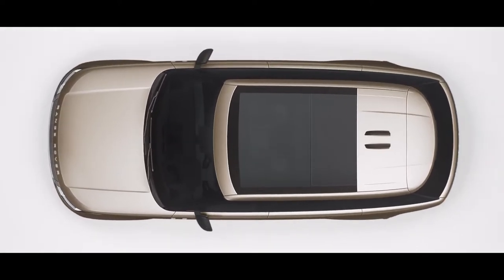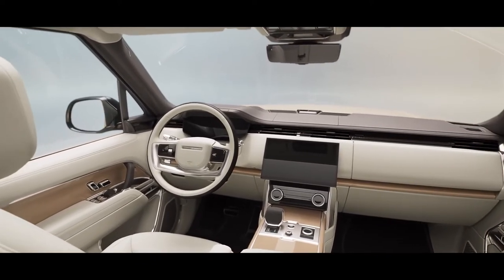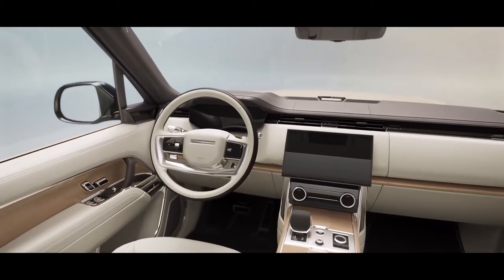While the panoramic roof bathes the interior in natural light, the interior provides a stress-free and harmonious environment.